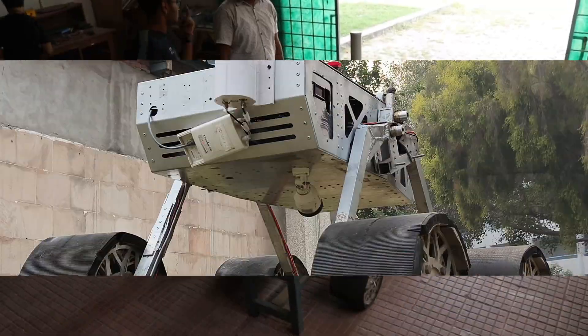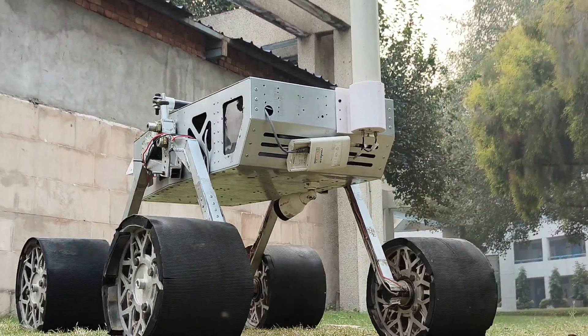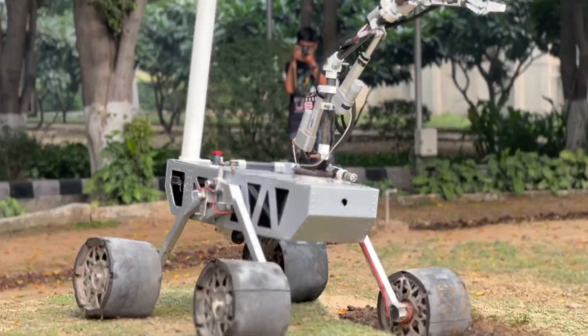The rover's closed-body chassis, made from AL6063 sheets cut using laser techniques and powder bending, houses batteries, electronics, a robotic arm, and an antenna.